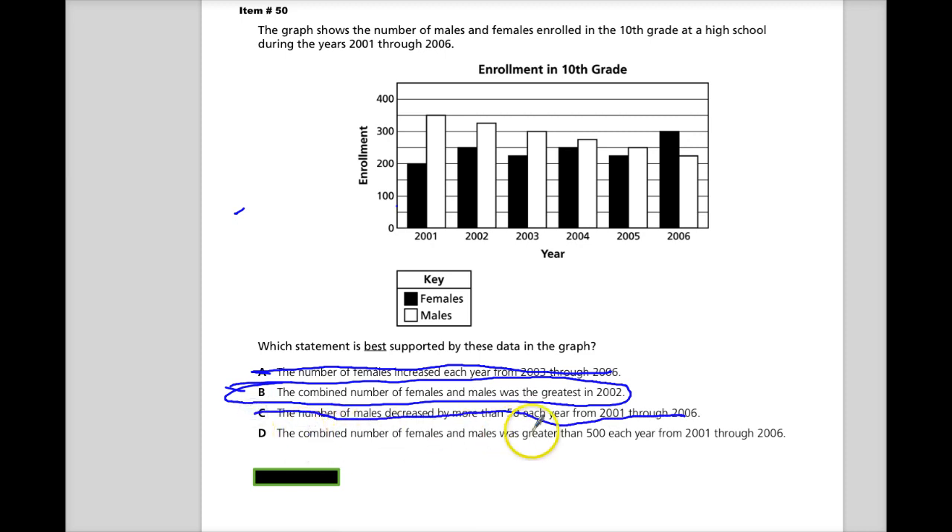Option D: the combined number of females and males was greater than 500 each year. All I need to do is find my smallest stack. I've got 250 and 225, which gives 475. So that's less than 500, and D is out. The answer is B — just go through and look at each option.